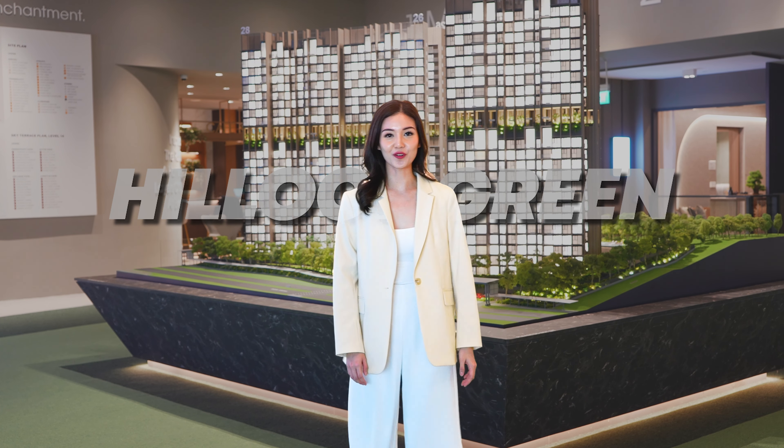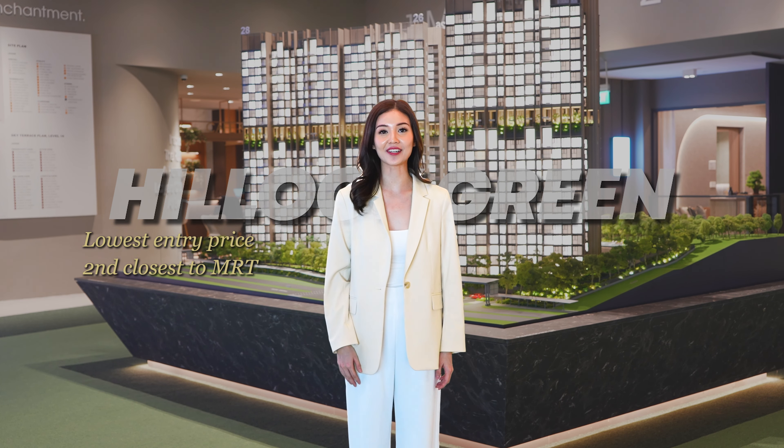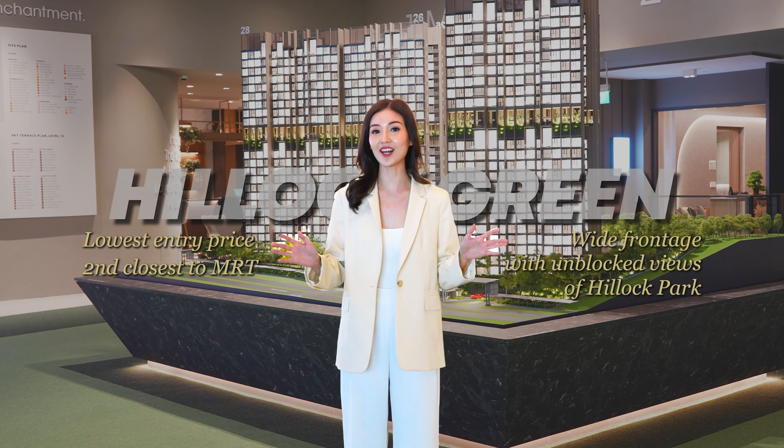Next, consider Hillock Green. With the lowest entry price and being the second closest to the MRT, it also offers a wide frontage with unblocked views of Hillock Park.